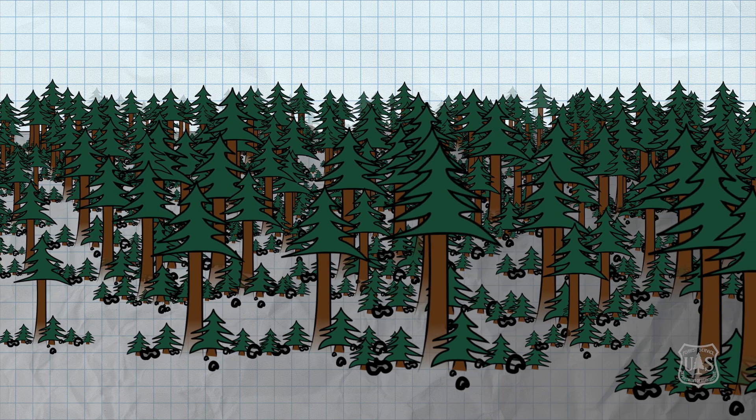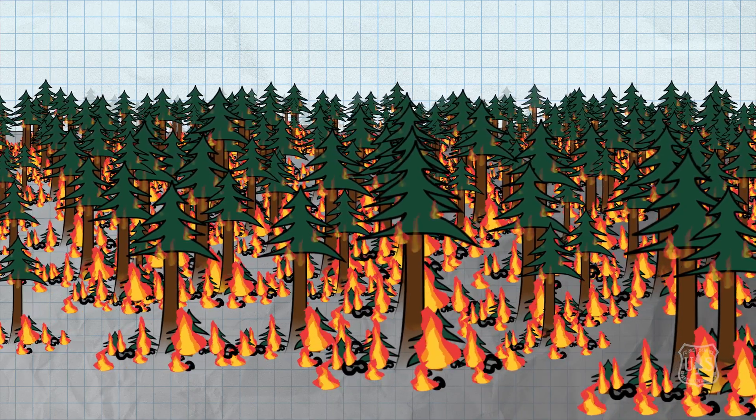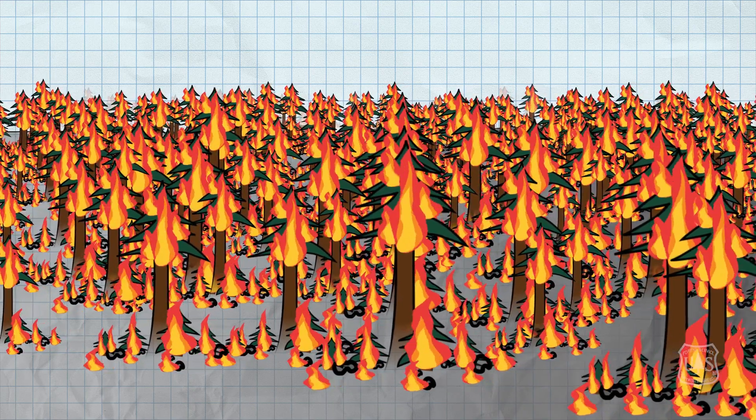In this fuel arrangement, fire can quickly spread from the surface fuels into the ladder fuels and up into the crowns of the trees. You now have a high-intensity crown fire.